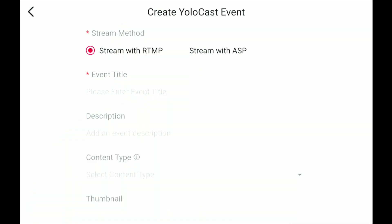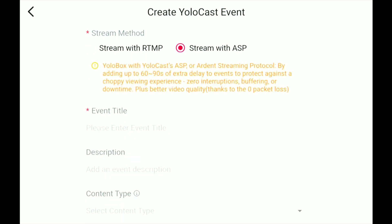Right here you see 'stream with RTMP' or 'stream with ASP' — that's the Ardent Streaming Protocol. Now you need to be set up for this. If you aren't already set up, you can ask to be added to the beta for the Ardent Streaming Protocol, which I have set up here, which is why I have both options available.